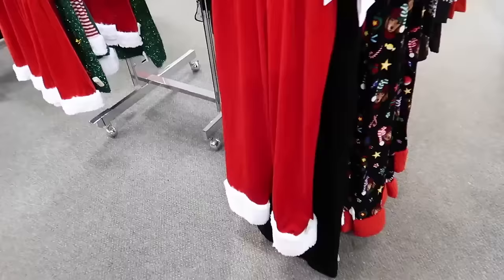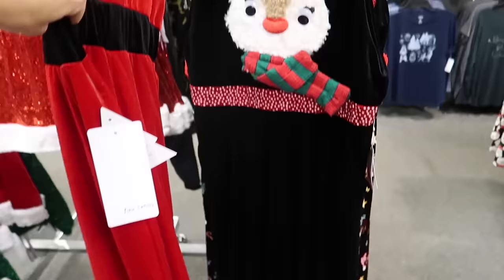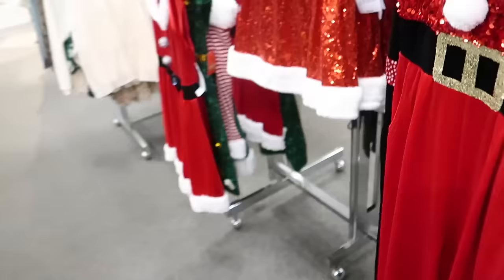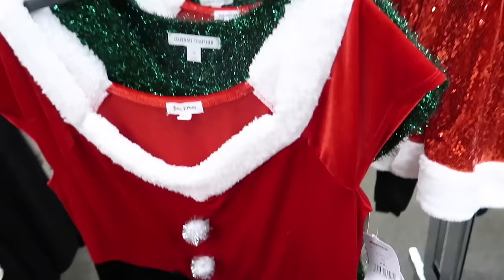They also have the jumpsuits. This one has the plush strap, V-neckline, sequins with the buttons, a little belt with the side pocket, and fur trim. These are $48 and then 25% off, and then like I said there's an additional 20%. They also have the reindeer and the little dog. And then a little Santa dress — it has the cap sleeve, fur trim, the bow, and it's flowy. These are $48 and then 25% off, so $35.